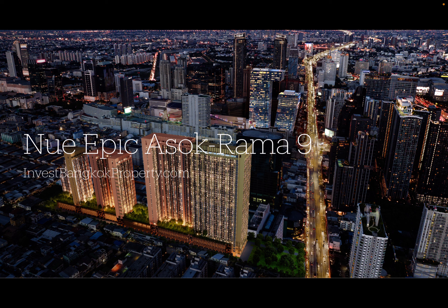Hey, hello everybody, this is Kevin here. It's been a long time, and I'd like to share a new development by Noble that we just got information on a couple of days back. The name of the project is called New Epic Asok.